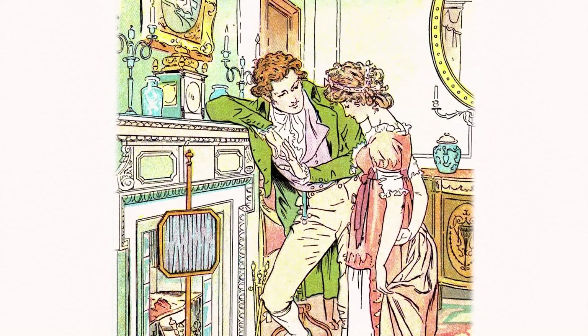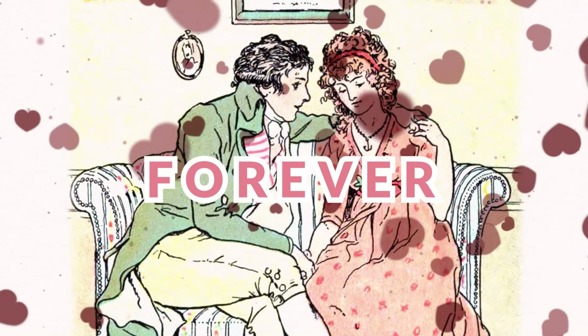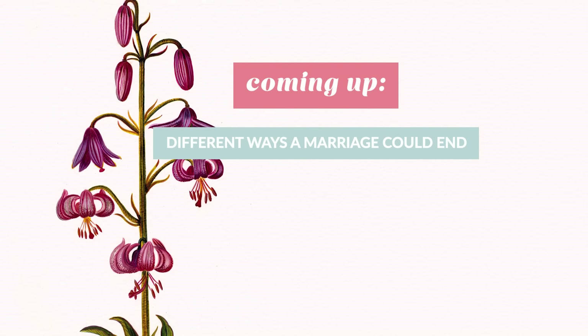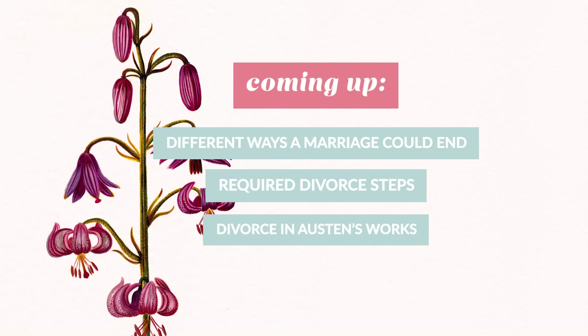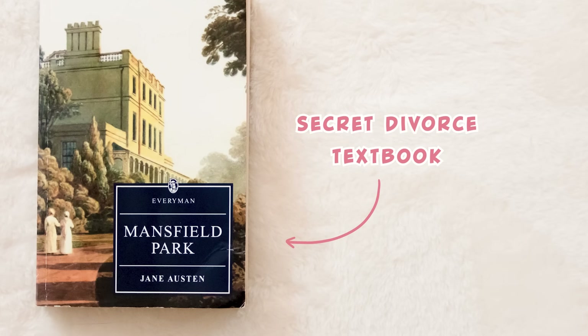Jane Austen writes the most marvelous of romances — couples that are meant to be together forever. But what if they're not? What if there is a couple in the Regency era that needs to get a divorce? That's what we're going to be talking about in today's video. We're going to be breaking down the different ways a marriage could end, the required steps to getting a divorce in the early 19th century, and we're going to be talking about Mansfield Park, because there is a divorce at the end of Mansfield Park that plays out like a textbook of divorce in the era.